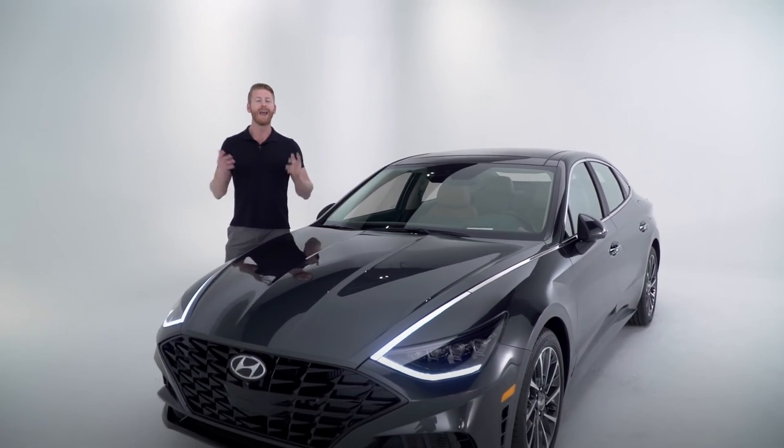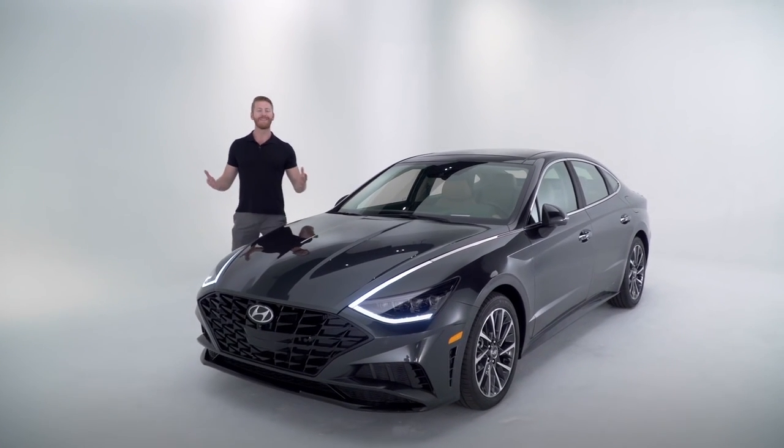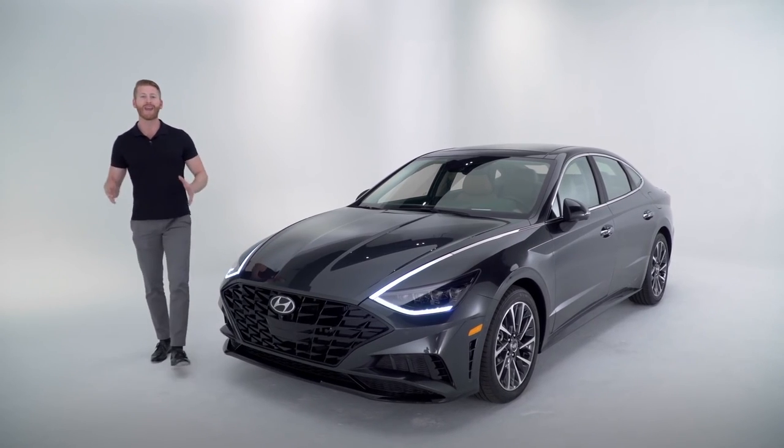This brand-new SmartStream technology in both the engine and transmission system leads to improvements in fuel efficiency and performance.